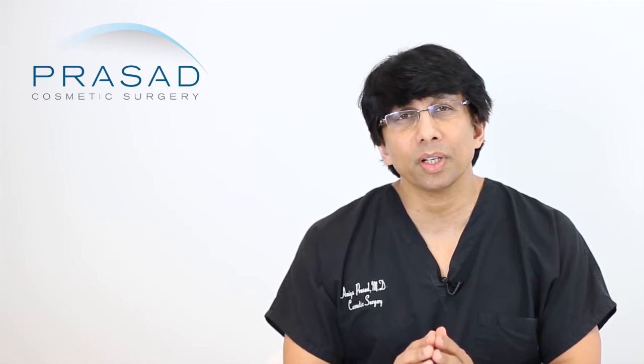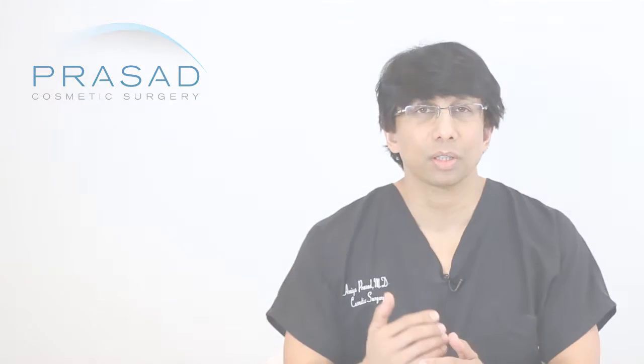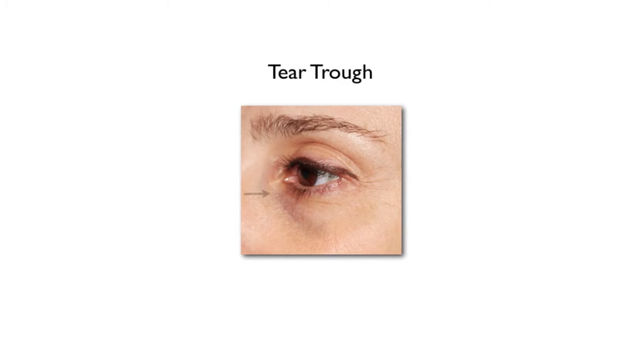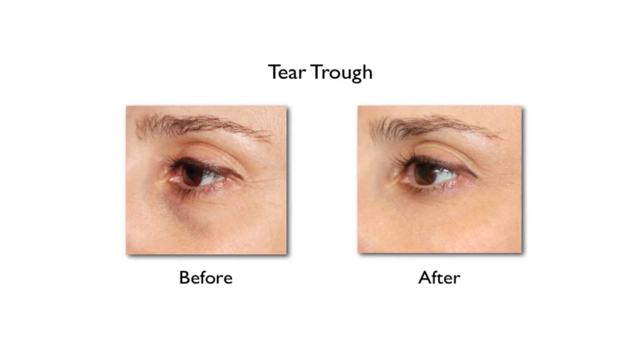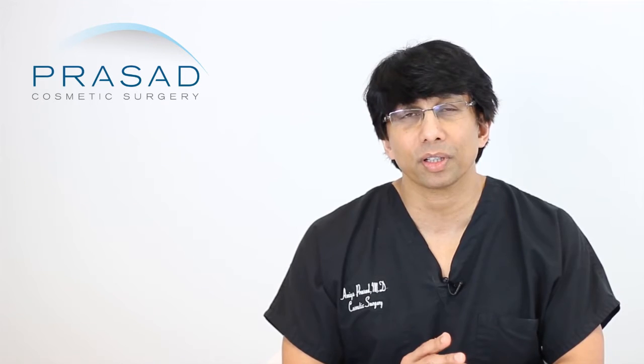There is certainly a lot of validity to the choice of going with Restylane to fill the tear trough area. The hyaluronic acid fillers do not require any skin testing prior to treatment because of the low likelihood of an allergy to the filler. Back in the day before Restylane or any other hyaluronic acid filler, we were using Zyderm and Zyplast, which were bovine-sourced and therefore required skin testing before use as an injectable.